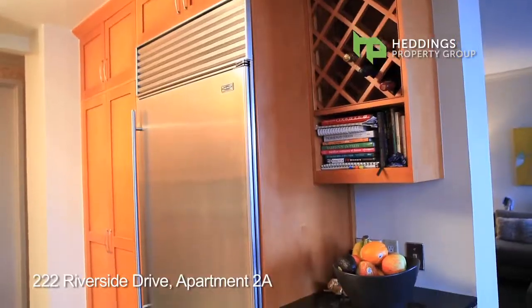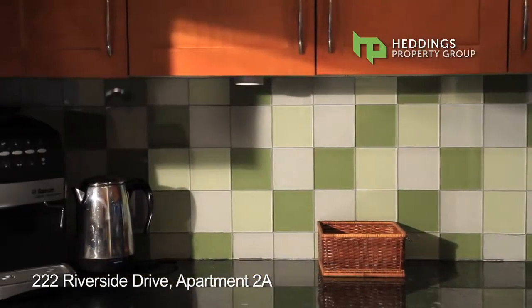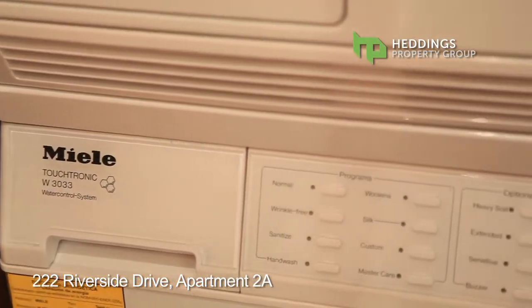The kitchen features top-of-the-line stainless steel appliances, granite countertops with glass backsplash, slate floors, and a Miele washer dryer.